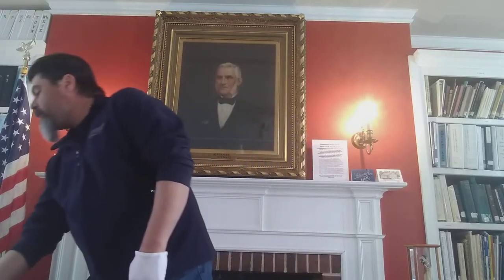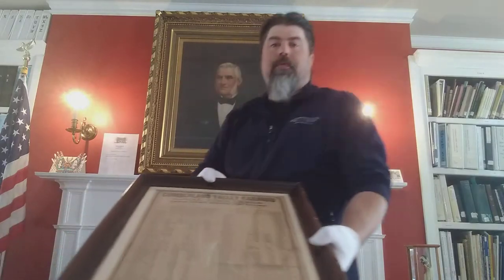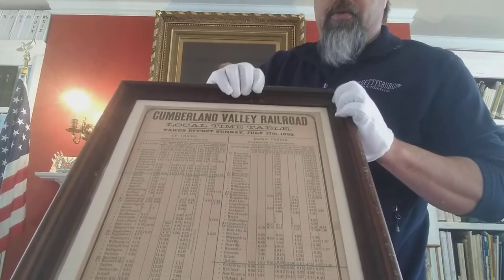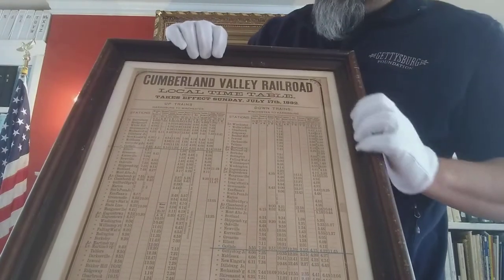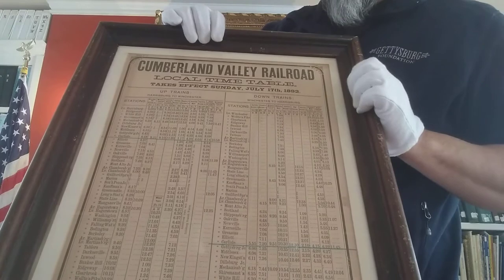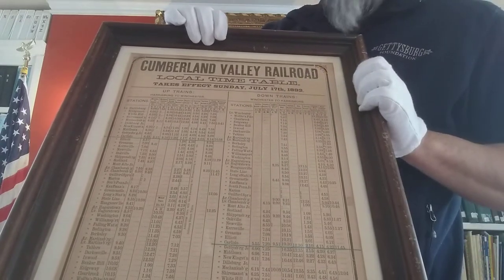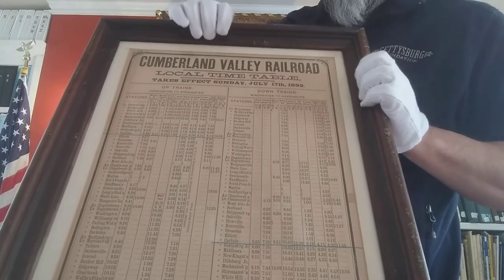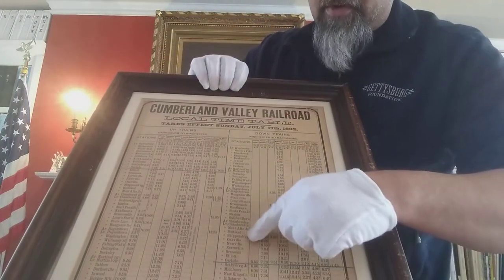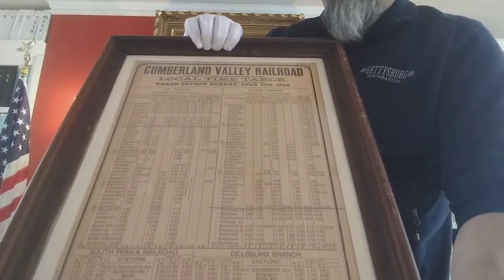The first one is the local timetable for the Cumberland Valley Railroad from 1892. This column here lists all the up trains, meaning Harrisburg to Winchester. This side here is all the down trains from Winchester to Harrisburg. And here's Shippensburg right here — so the timetable of departures.